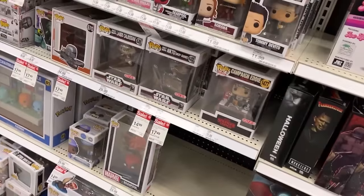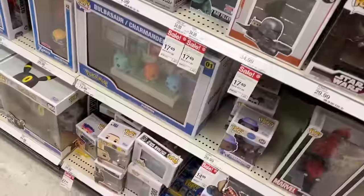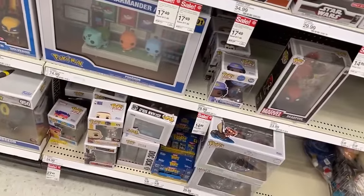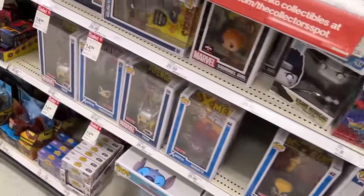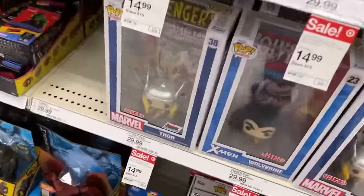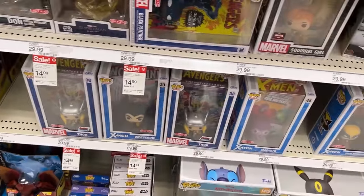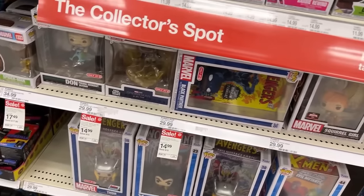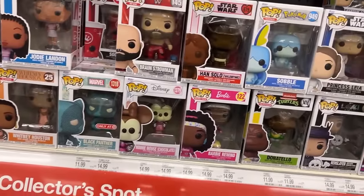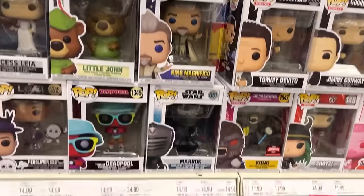Deadpool. Bunch of Pops on sale too. Steph Curry down there. Big Pokémon set. Is Wolverine on sale? I'm going to scan Wolverine — if he's on sale I'll put something on the screen saying yes or not. A lot of these are down to $14.99. Kid Magneto — thought it might have been the Crow for a minute. Oh, I got a glimpse of that.